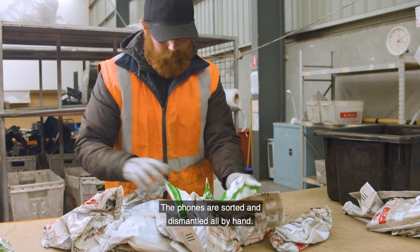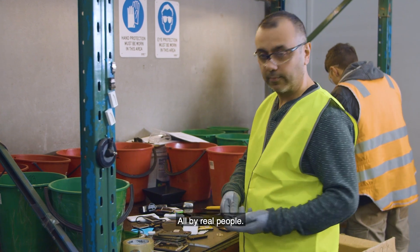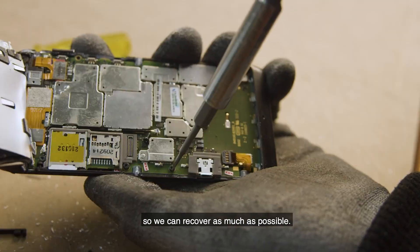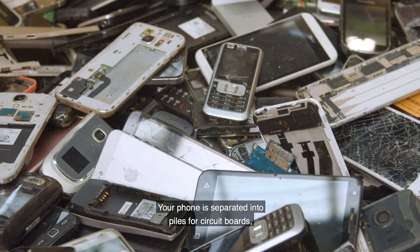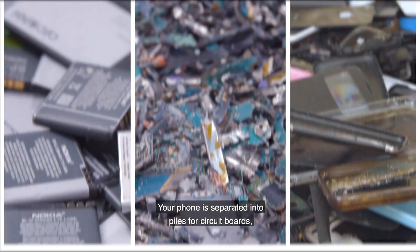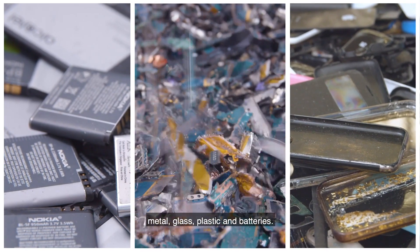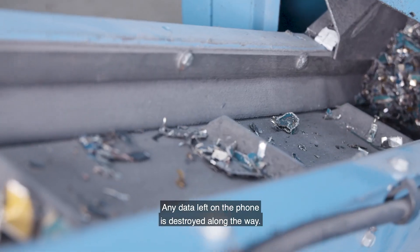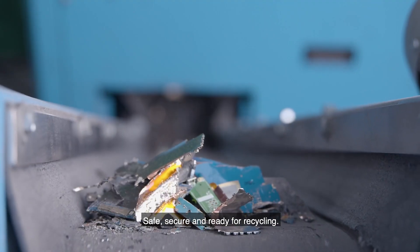The phones are sorted and dismantled all by hand, all by real people. Each component has a different recycling process, so we can recover as much as possible. Your phone is separated into piles for circuit boards, metal, glass, plastic and batteries. Any data left on the phone is destroyed along the way — safe, secure and ready for recycling.